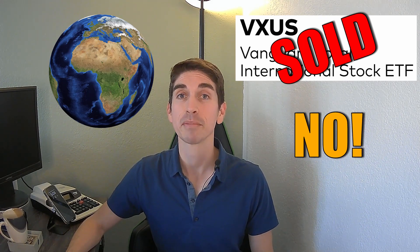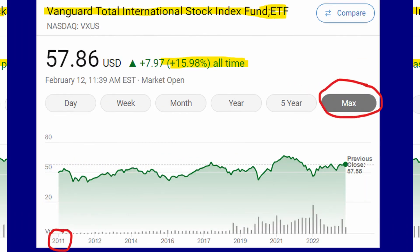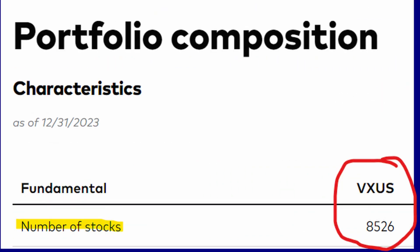Isn't this the safest and best way to participate in profits from different economies around the world through an ETF? Well, no. First off, let's look at this ETF's performance. Over the past five years it's only gone up 15.35%. And if we take it back to all time — from 2011 till now, that's 12 years — it's only up 15.98%. This is horrible performance, and there is a reason why.